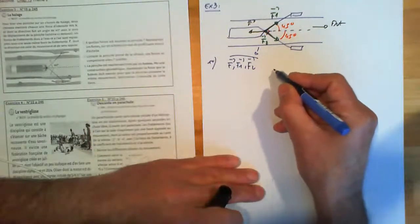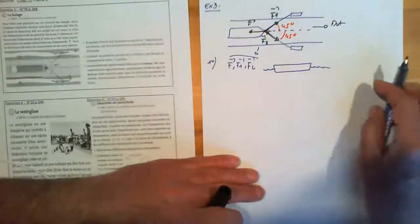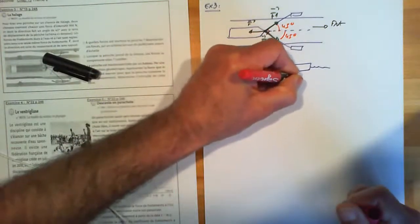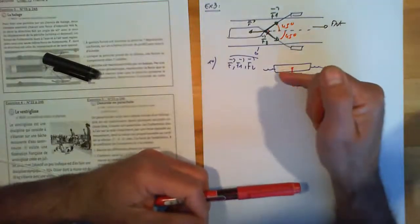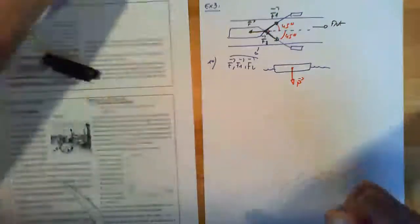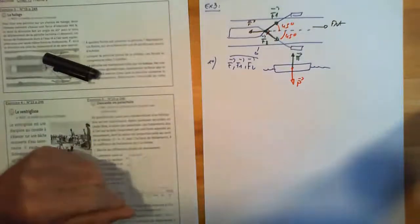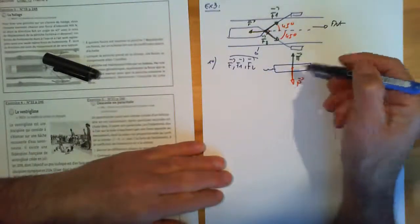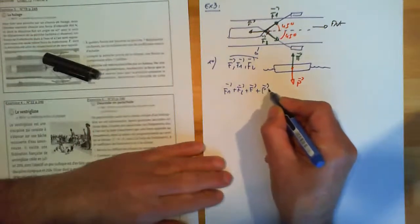Si je représente l'ensemble — la péniche en vue de profil, elle est sur l'eau — y a-t-il des forces en plus ? Bien sûr ! Il y a le poids, vertical vers le bas. Si il n'y avait que le poids, la péniche s'enfoncerait dans l'eau. Elle est à l'équilibre, donc il existe une autre force qui s'appelle la poussée d'Archimède, que je représente vers le haut et que je note pi. Les forces appliquées à la péniche sont : F1 + F2 + F + P + pi.